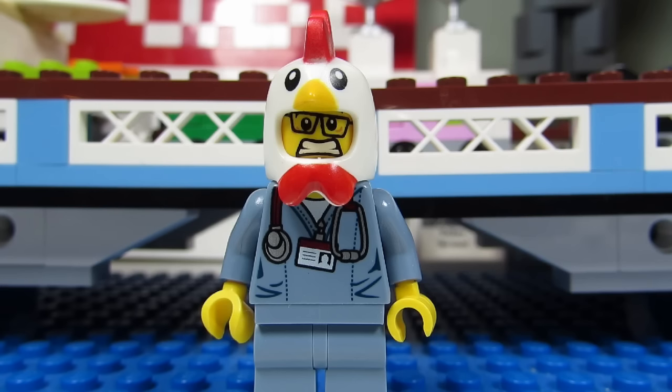We are only missing Garmadon, but that would have been too perfect. Lego must have wanted to leave room for some improvement.